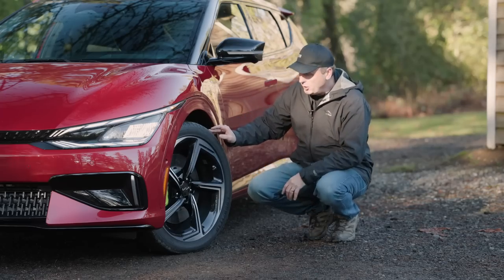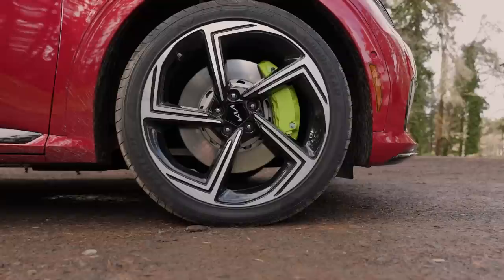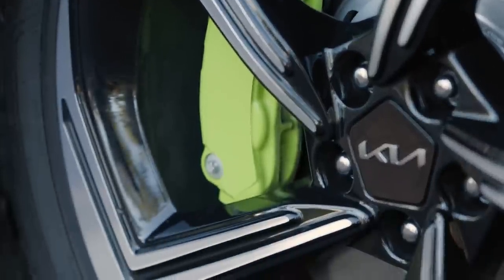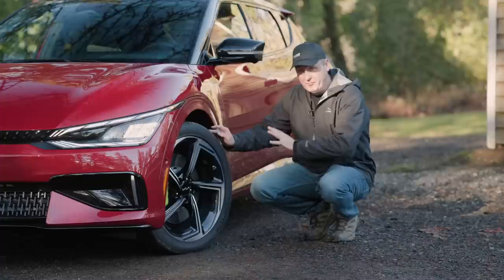This being a performance vehicle, it naturally comes with performance tires. These are Goodyear Eagle F1 summer tires wrapped around a 21-inch wheel. You can also see the performance brakes right there. This is a 255-40R21, and because this is a summer tire, we will not be doing any off-roading today.